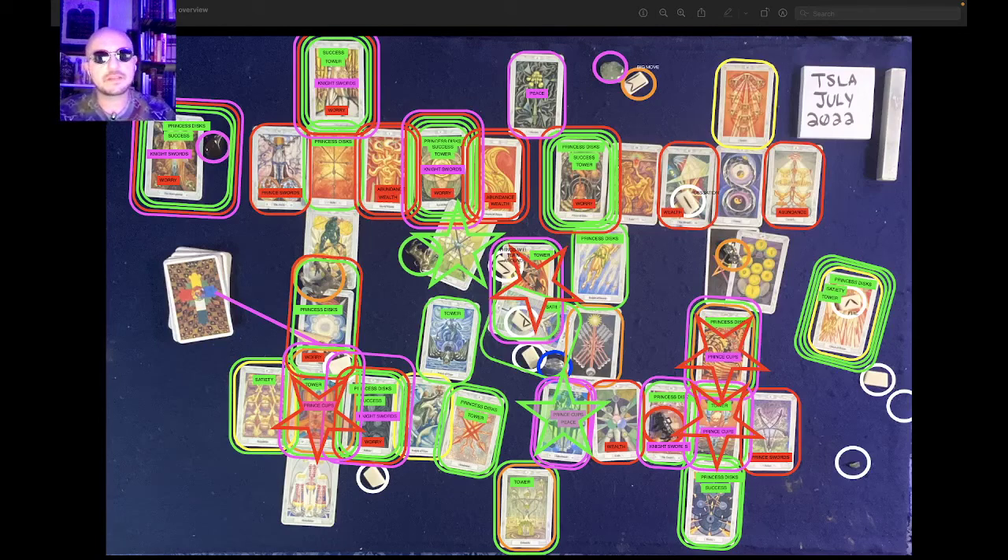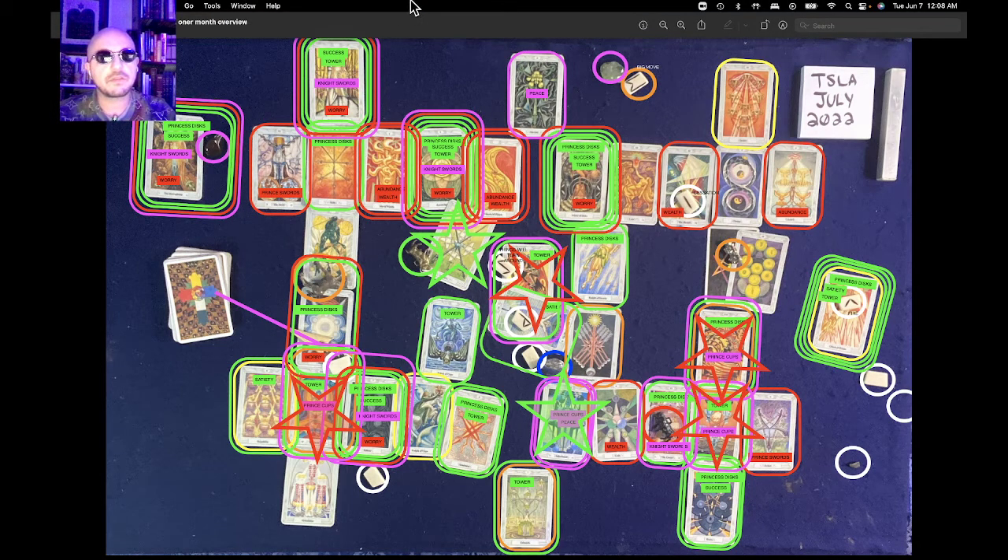Hello, my friends. This is the Tesla one-month overview for July 2022. It's currently June 7th, 2022, 12:08 a.m.